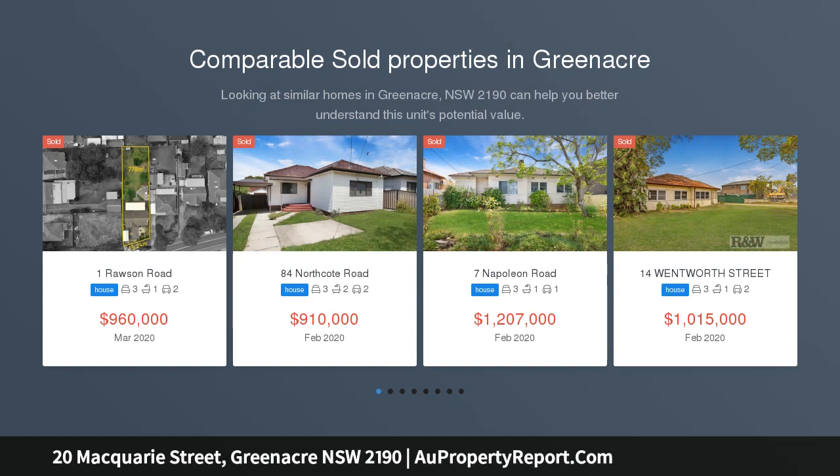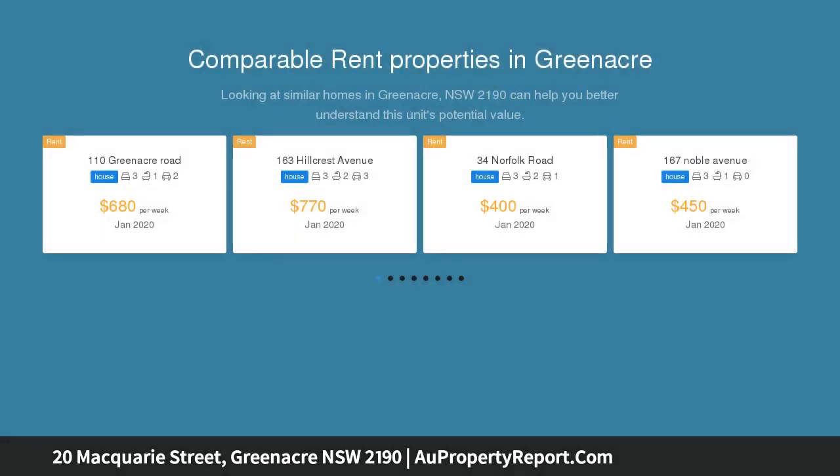Hi, I am glad to introduce property 20 Macquarie Street, Greenacre New South Wales 2190 — Family Home with Potential.